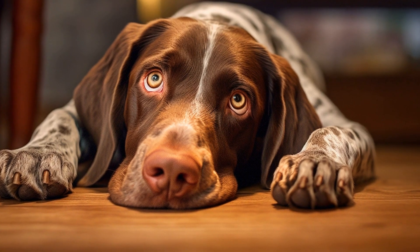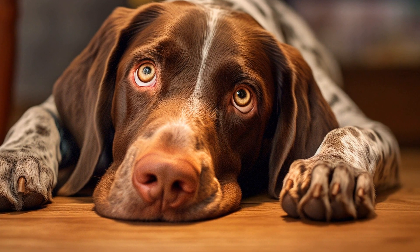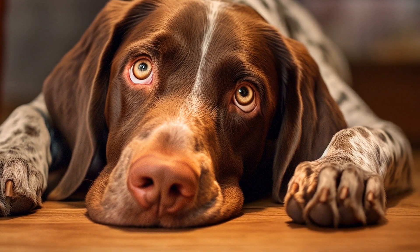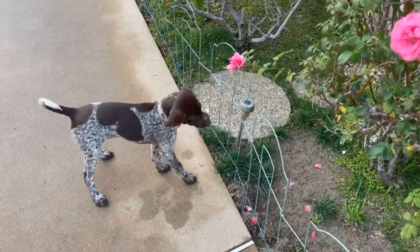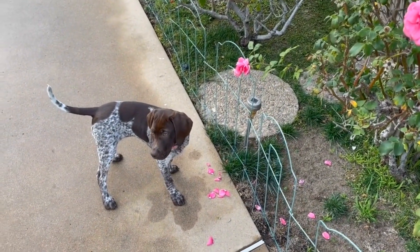Hip Dysplasia. Hip dysplasia is a common orthopedic condition that affects many dog breeds, including Pointers. It is a hereditary condition where the hip joint doesn't fit perfectly into the socket, causing pain, lameness, and limited mobility. Symptoms can vary from mild discomfort to severe lameness, and it usually develops as the dog ages.